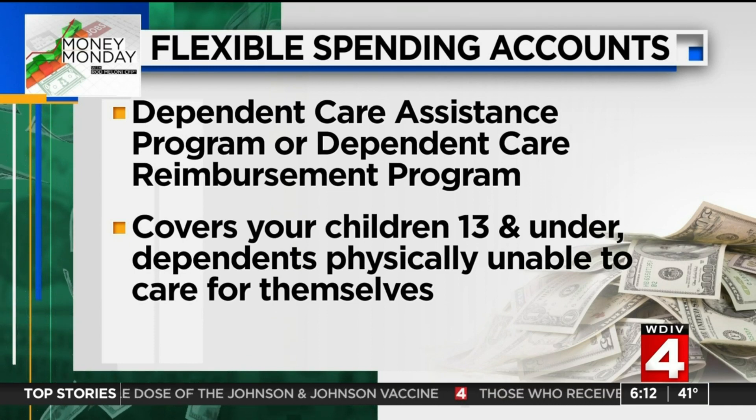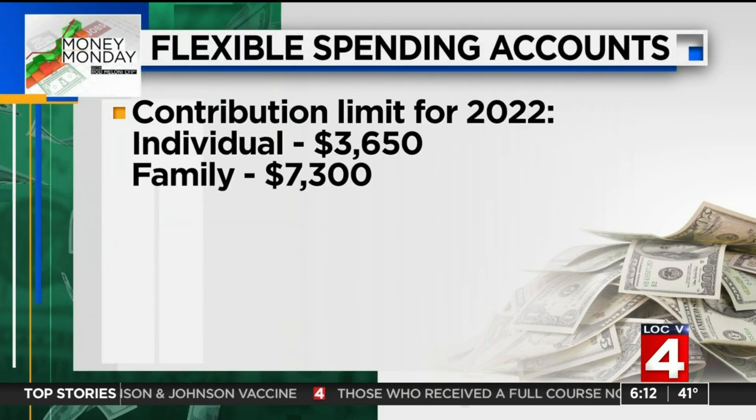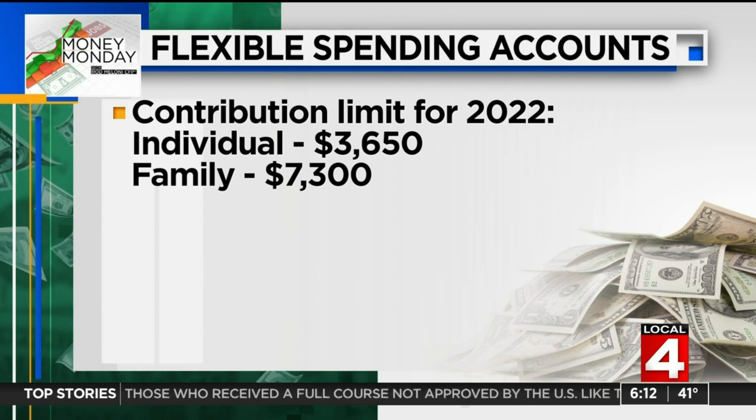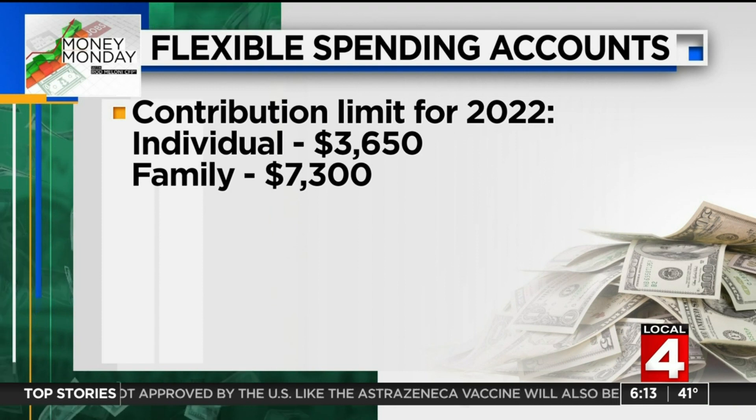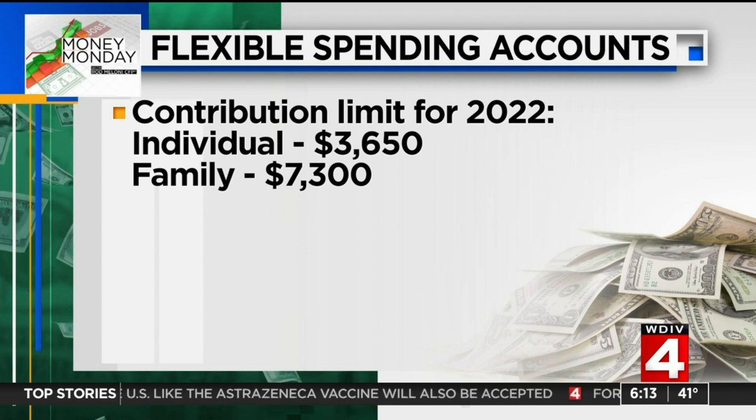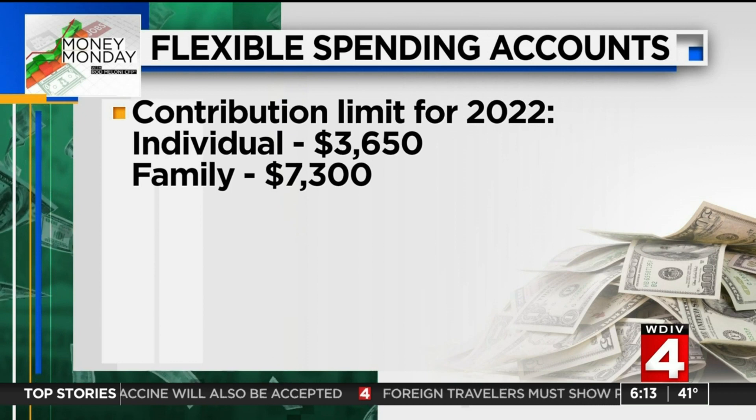They've upped the amount you can set aside for 2022. The individual contribution is $3,650 and family coverage is $7,300. If you're married, your spouse must also either work or go full time to school five months of the year.